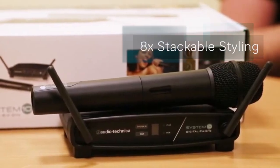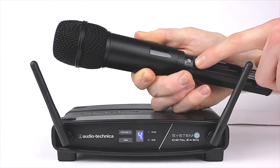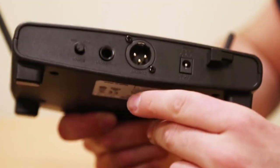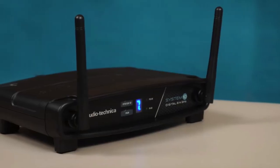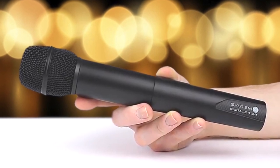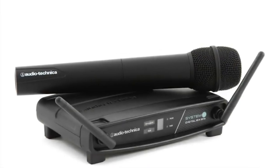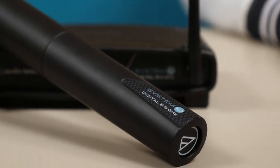The handheld microphone transmitter features a dynamic, unidirectional element designed to reject sound from the back and sides of the mic. The ATW-T1002 is equipped with a mute switch and an input-level control. The mute switch can come in handy in live music or public speaking settings for quickly muting the sound, so you can give discrete instructions to others on stage without the audience hearing you. Audio-Technica offers extremely easy operation and instantaneous channel selection, and up to 8 channels may be used together without any frequency coordination problems. The system is perfect for live performance, fixed installation, public address, AV rental houses, and places of worship.